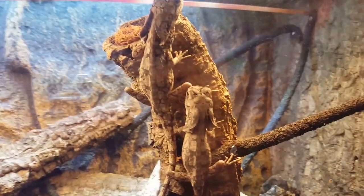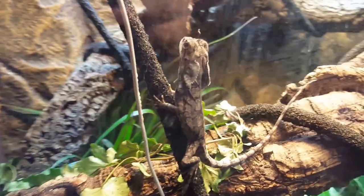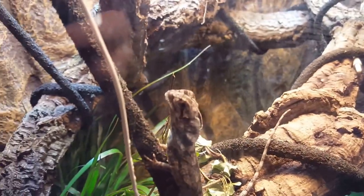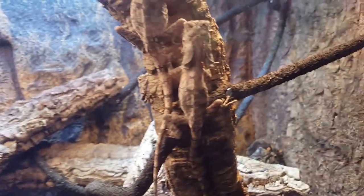Look at these cute little guys. These little guys are eating like two to three crickets a day probably. Big crickets though. Pretty large.